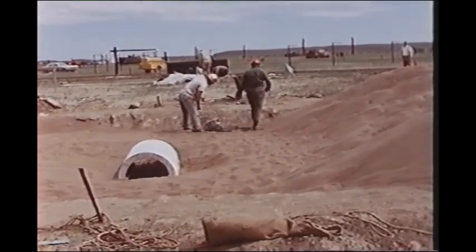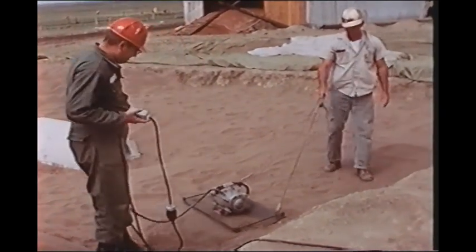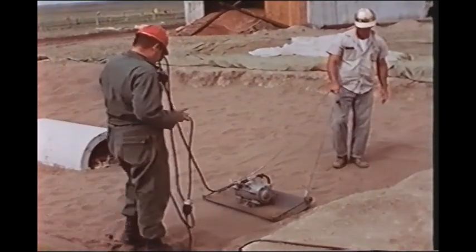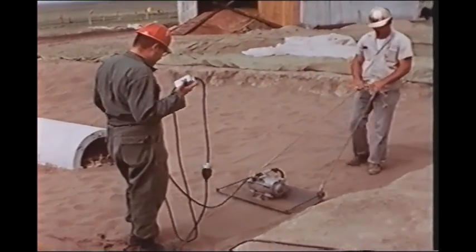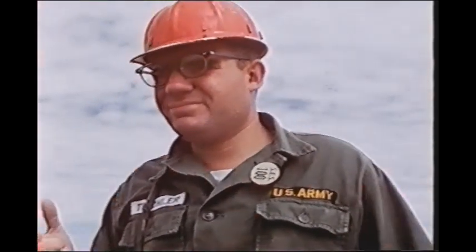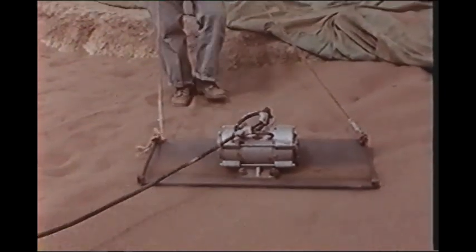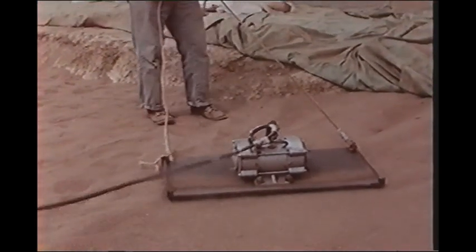The performance of reinforced concrete arches was studied by a US team from the Waterways Experimental Station for failure in footings versus crown. A typical problem in scaling work arose here. The Waterways people had already carried out similar experiments back home in soil of known composition and density. This had to be reproduced at Suffield in order to correlate the results.